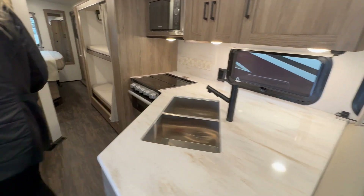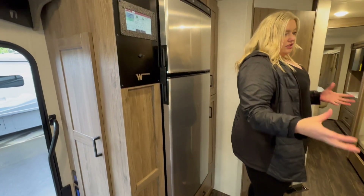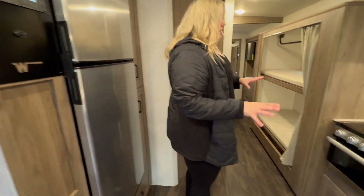Large fridge and freezer, all your controls here in one spot. Good counter space, double sink, and a really nice open area.